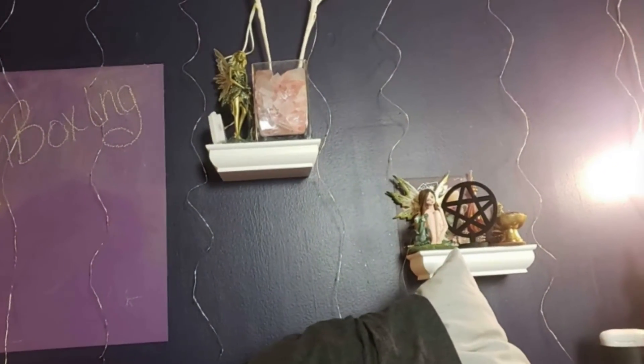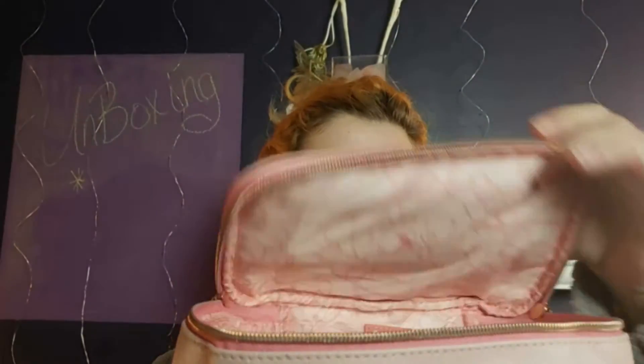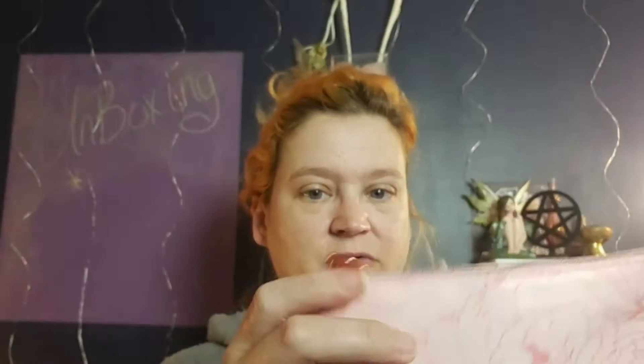It looks similar to my Glam Bag X — let me grab that real quick. My Glam Bag X, which replaced the Glam Bag Plus, is $150 every three months. It came in a bag that looked like this with a handle up here and that design inside. Ours has the design on the outside with little roses, so they do match. The Ipsy Plus bag was just a drawstring cloth bag with the design on it — I didn't get that.